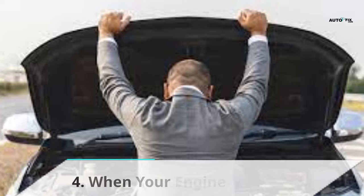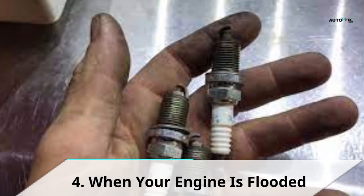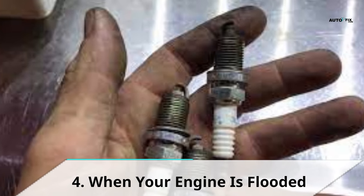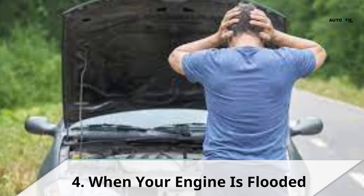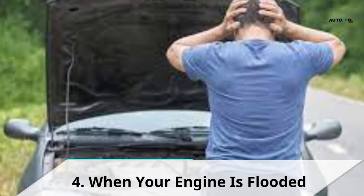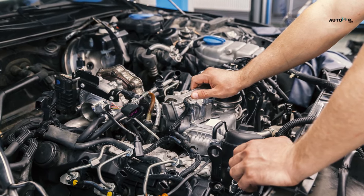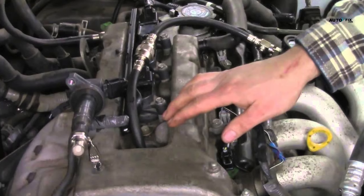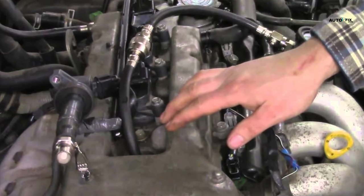Sign 4: When your engine is flooded. Too much dirt in the fuel bowl can cause blockage to the needle valve and prevent it from closing. As a result, the fuel would begin to overflow into the carburetor and then flow out of the bowl vents. The air to fuel ratio would be distorted, and the spark plugs would become wet. Therefore, if you experience this kind of scenario, you would have to clean out the excess debris in your carburetor so as to bring your car to function properly once again.